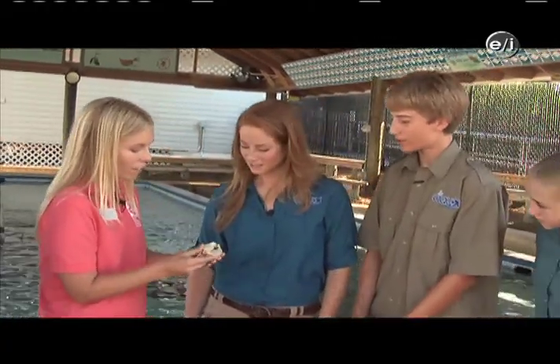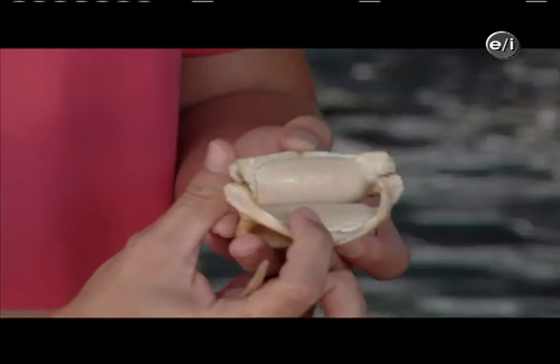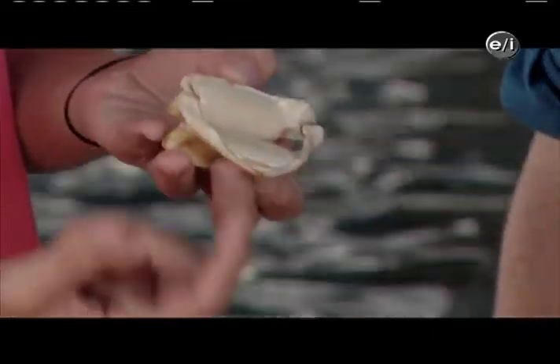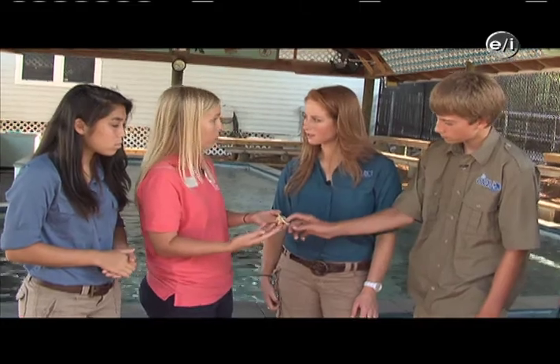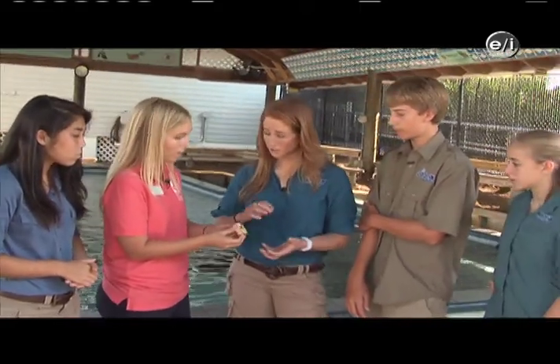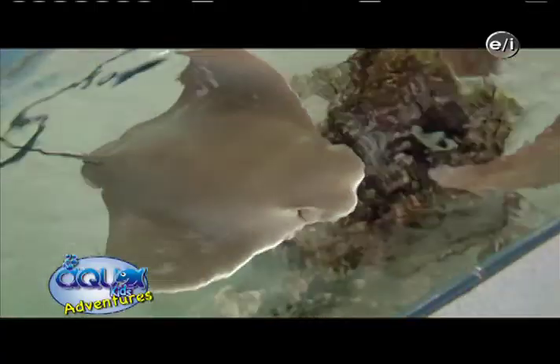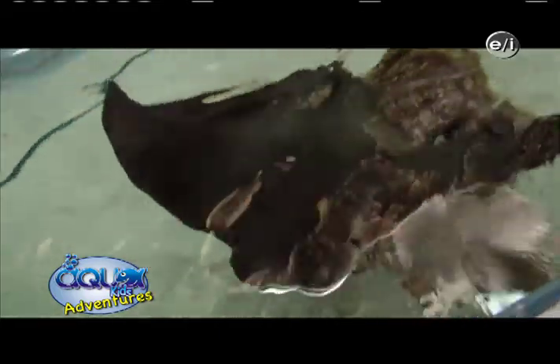So what do they eat? Stingrays have very flat, plate-like teeth, and their mouth is on the bottom of their body. They use these flat, plate-like teeth for crushing invertebrates. So they like to eat clams, crabs, maybe some bottom-dwelling fish — that's their main diet. And they're eating shell and all with those invertebrates? They'll crush the shell and eat the animal inside. That's strong. And that's one reason we don't feed them the shells in here, because it would make a big mess.